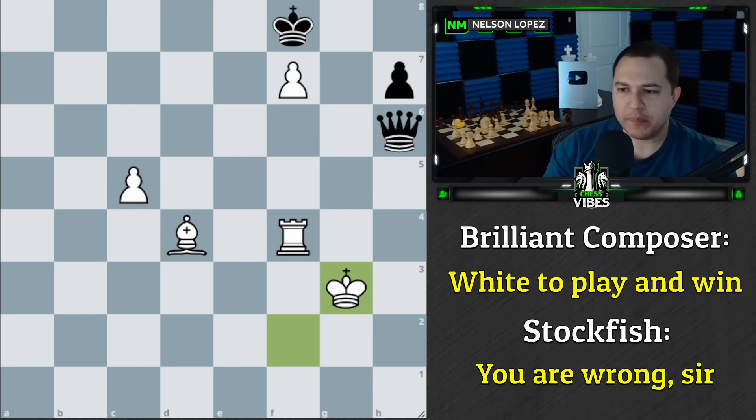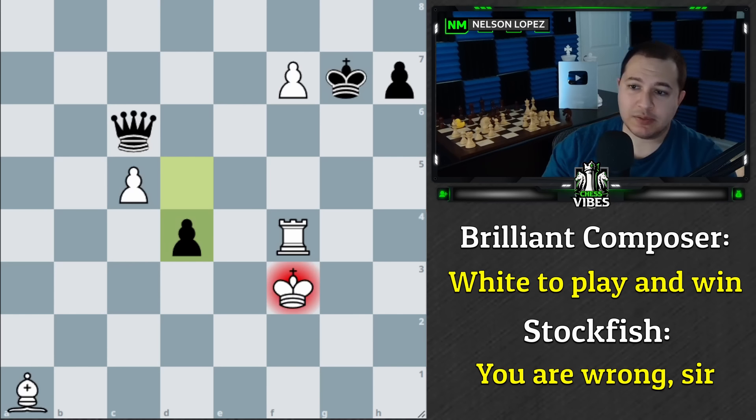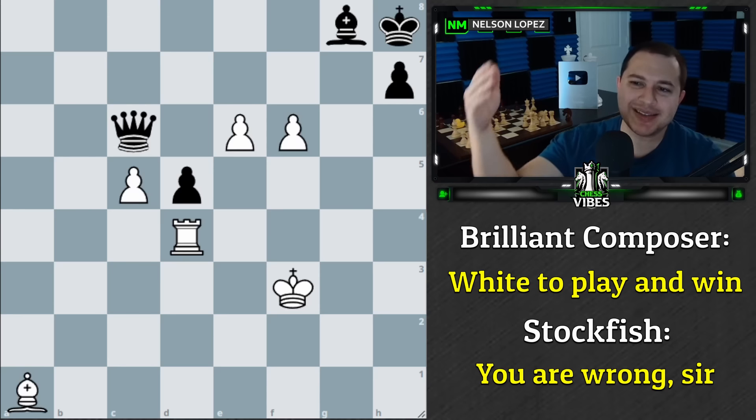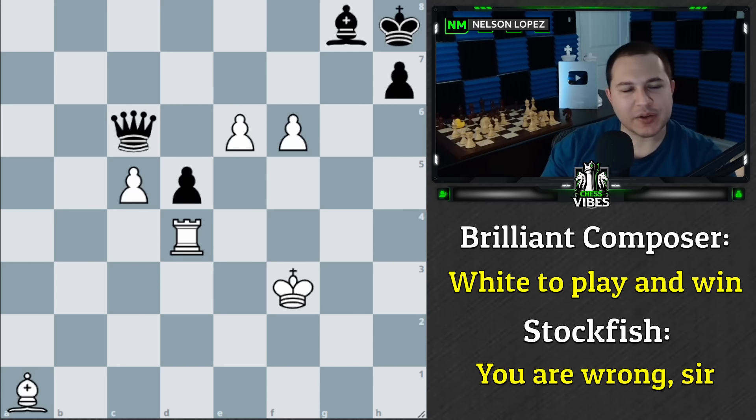I thought that was fascinating. I was expecting this to be a really nice puzzle — I saw 'first prize' and then found out it wasn't sound because of the queen a4 idea. Let me know your thoughts, hopefully you enjoyed that, and I'll see you in the next one. Stay sharp, play smart, take care.